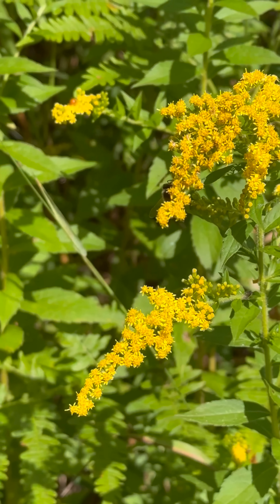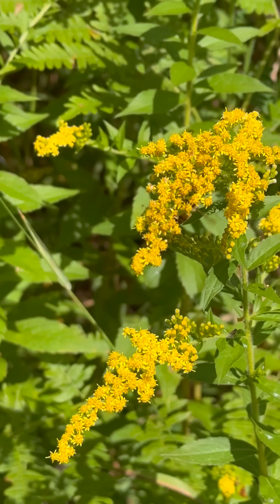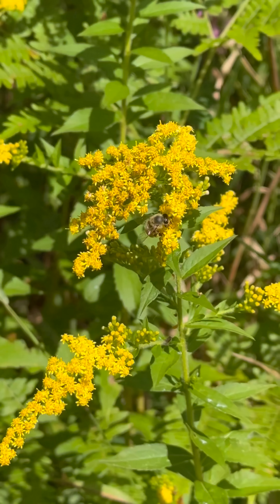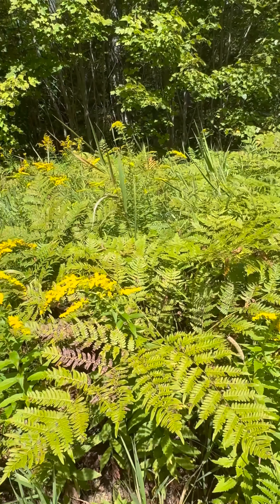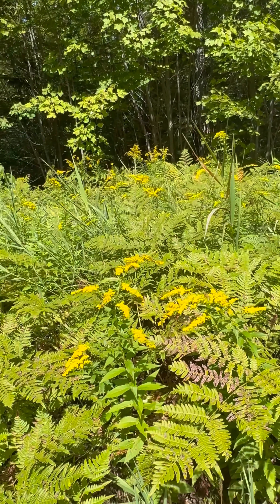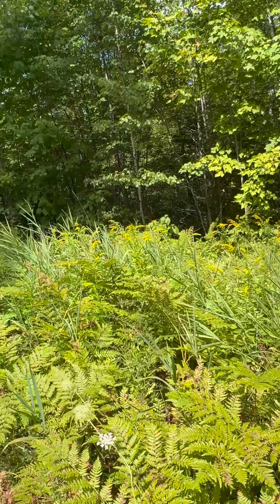A Russian worker bee is foraging on goldenrod, a Native American plant long valued by indigenous peoples for its medicinal uses. In early September, our woodlands have tons of goldenrod, supporting many pollinators. And for honeybees preparing for winter, goldenrod is an essential source of early fall nectar and pollen.